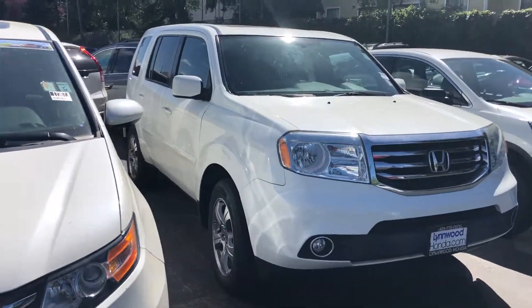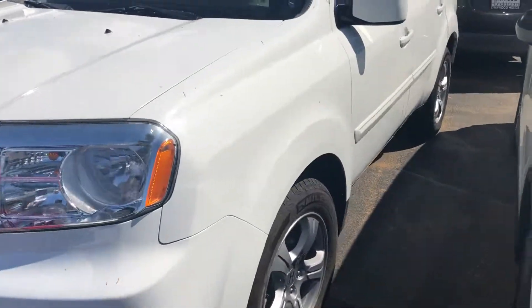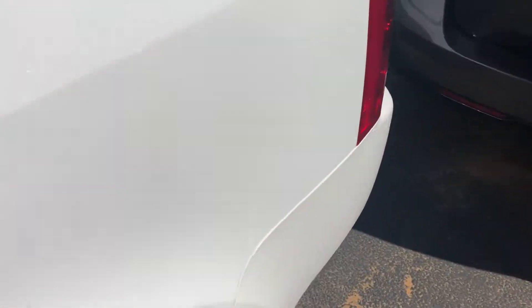Hey Chris, this is Hadley here with Linwood Honda. I have the keys to the 2013 Honda Pilot EXL with navigation in white. I wanted to take the time to really just show you the car — 55,000 miles on it — and show you the condition so you can assess it for yourself.